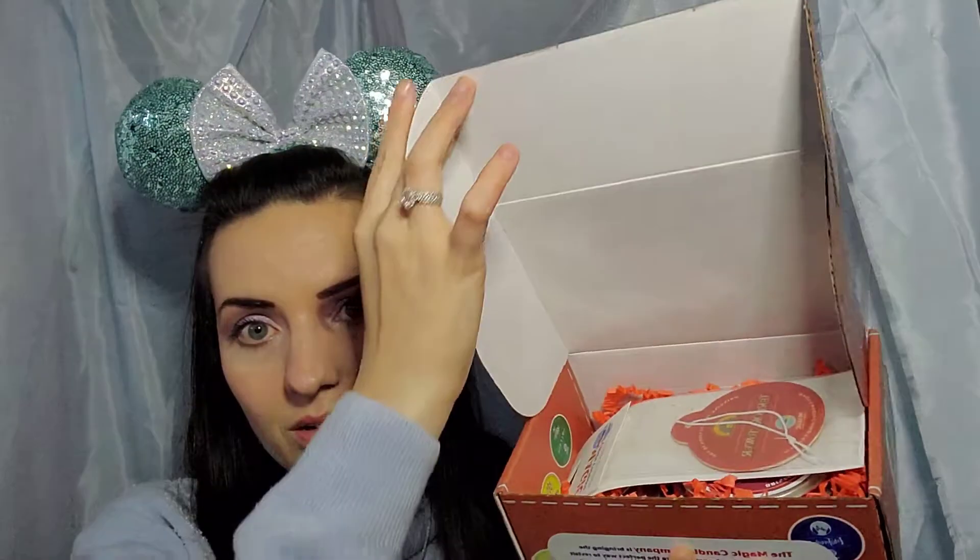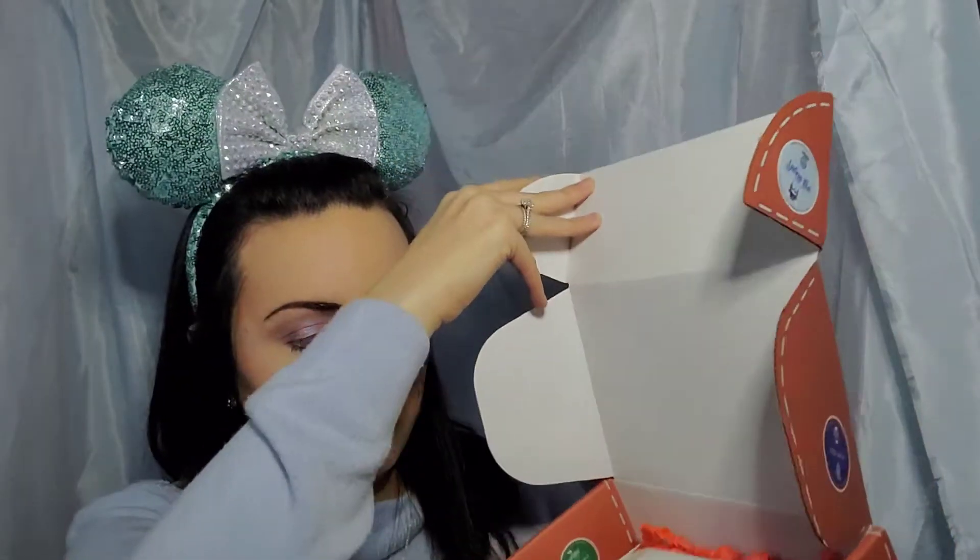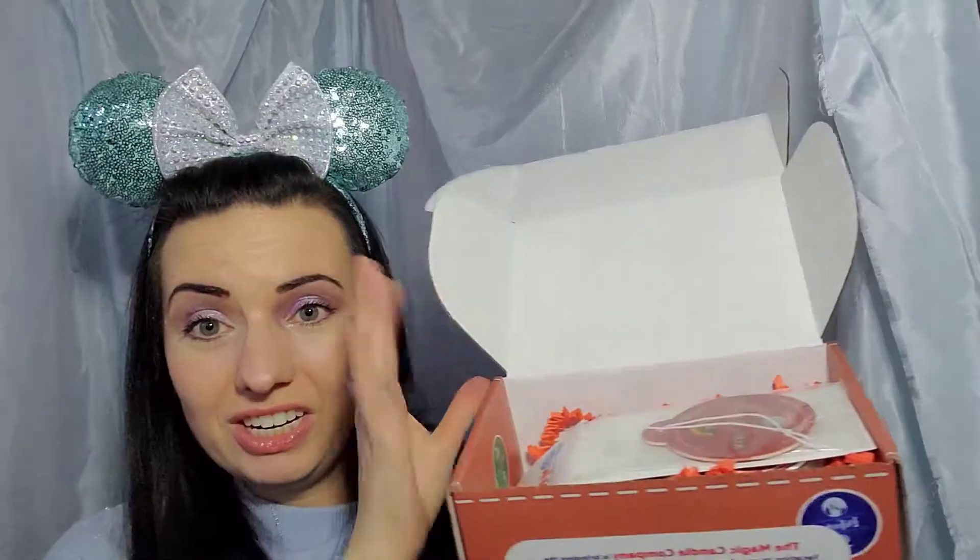So let's go ahead and open up and see what we're getting for the month of November. Ooh, red — what is this? Tower of Terror! That's super exciting. If I'd known, I should have worn my Tower of Terror ears, my Twilight Zone ears. All right, so this is the Tower of Terror.